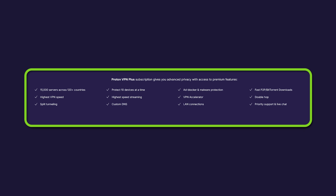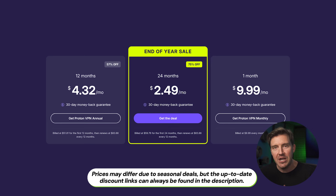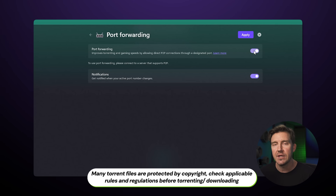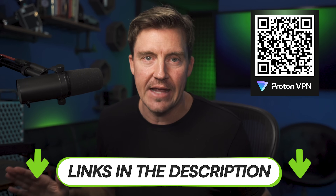So at the end of the day, to get access to the full server list, advanced security features, and most importantly streaming and torrenting, you will have to go premium — especially for torrenting, as ProtonVPN is the only top VPN these days to offer port forwarding, making it the best VPN for torrenting in 2026. I really recommend you check it out. I'm going to leave the links for the best ProtonVPN premium discount in the description below, or you can scan this QR code to get the same deal.